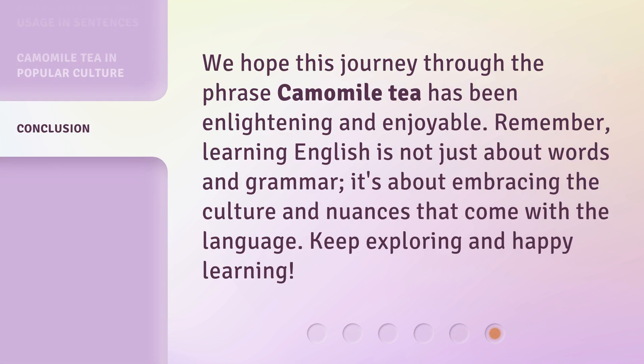We hope this journey through the phrase chamomile tea has been enlightening and enjoyable. Remember, learning English is not just about words and grammar — it's about embracing the culture and nuances that come with the language. Keep exploring and happy learning!